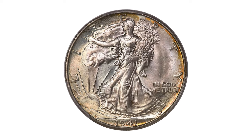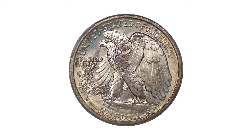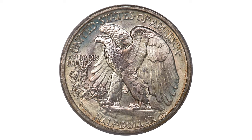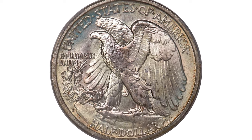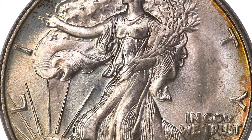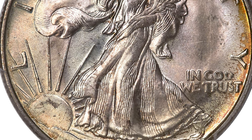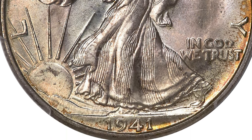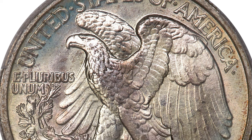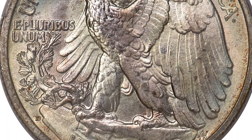Here is a 1941-D Walking Liberty Half Dollar graded MS68 — a beautiful top-grade rarity. While the 1941-D Walking Liberty Half Dollar is readily available in most grades, the finest grade typically acquired by collectors is MS67. MS68 coins exist but very rarely appear at auction. Ivory white luster shows delicate iridescence and gold color around the borders.